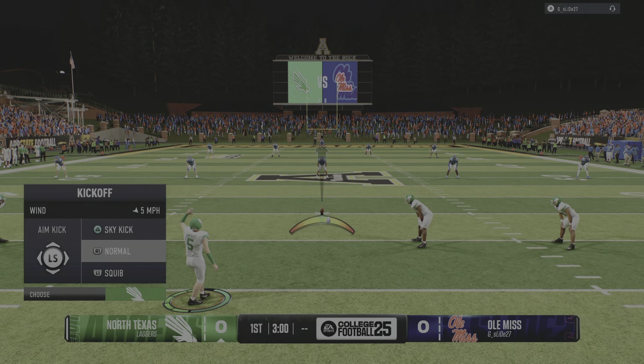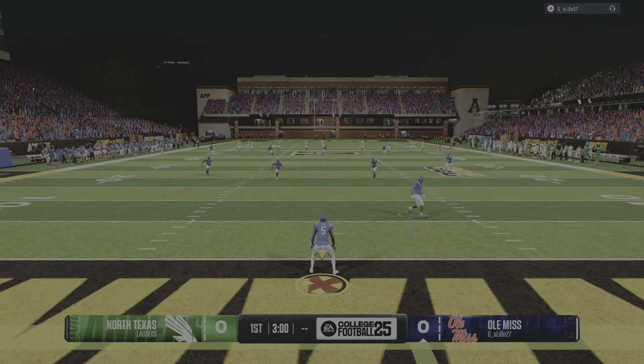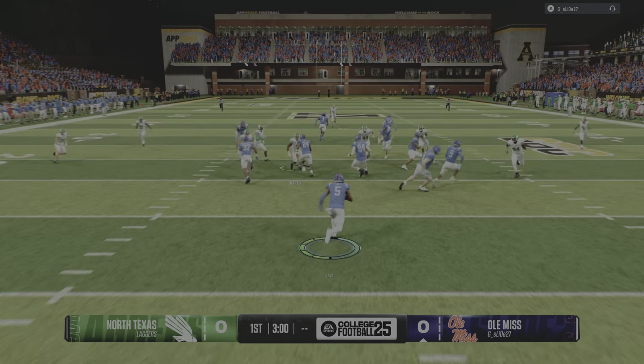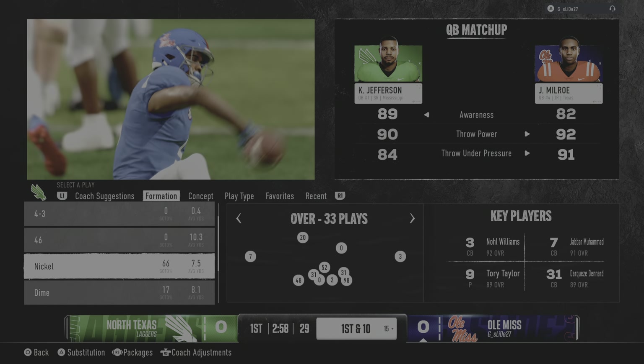Texas will kick it off to get this game underway. He'll take the return, trying to get better field position. Good work by the coverage team to get the return man down on the ground.